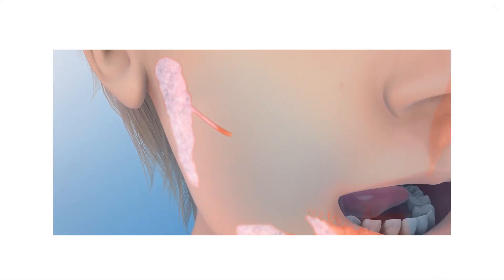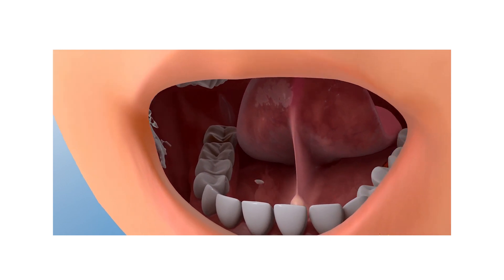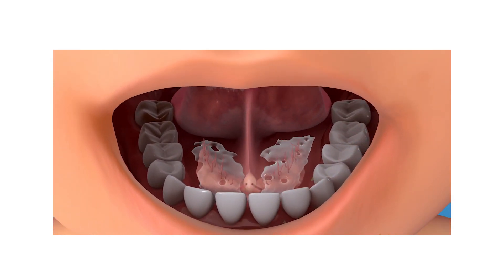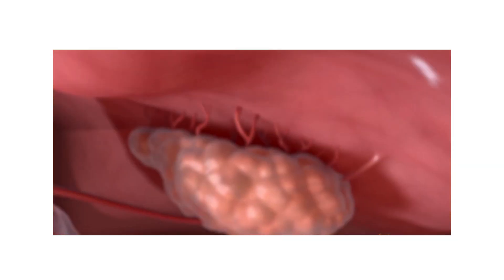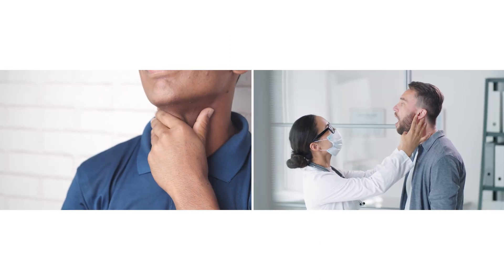People experiencing swelling in the face and neck after eating may not realize that they have a salivary gland disorder, and that it can be treated in a minimally invasive manner. The salivary glands produce two to four pints of saliva in the mouth daily, which provides moisture, helps digest food, and prevents tooth decay. When these glands become obstructed, either from salivary gland stones or from strictures, blockage occurs resulting in swelling under the jaw or in front of the ear.